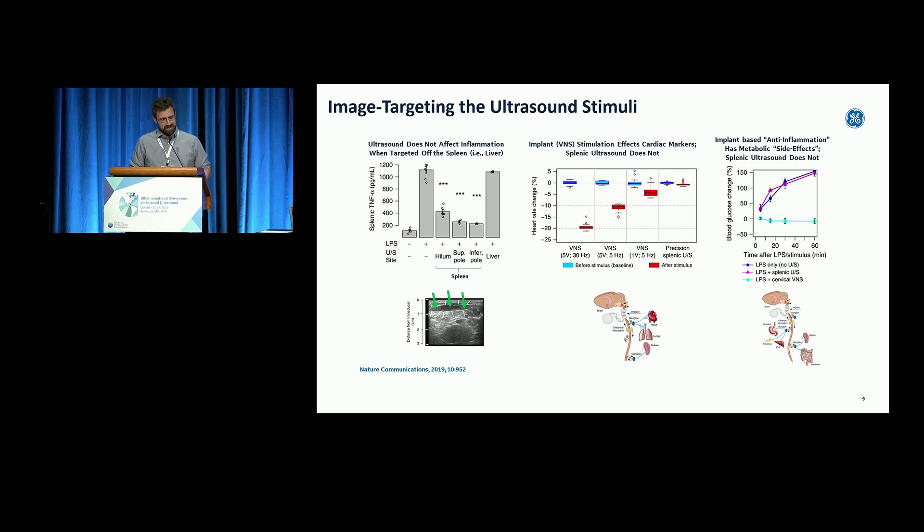It's also targeted. We moved the transducer to the liver, and it didn't have the effect. We moved it to different spots of the spleen — which is a pretty homogeneous organ with not a lot of afferent innervation — and different spots had the same effect. We compared to the electrical stimulator, since electrical vagus nerve stimulation to decrease TNF is actually a thing. A company called Setpoint is trying to translate that in IBD and rheumatoid arthritis. The ultrasound stimulation had similar magnitude of cytokine decrease, but didn't have the same cardiovascular and metabolic side effects.